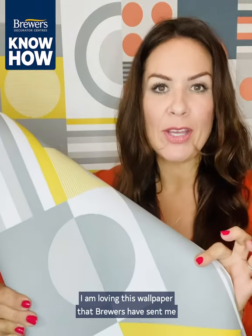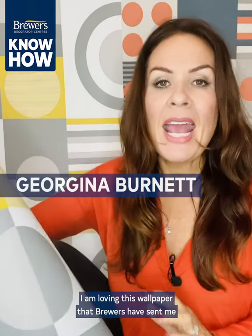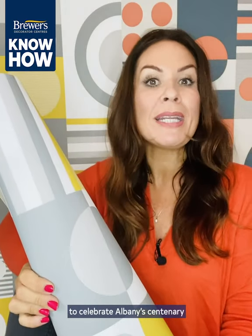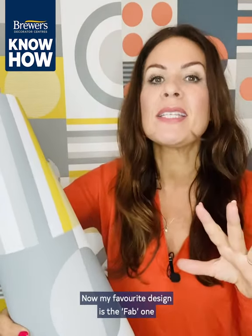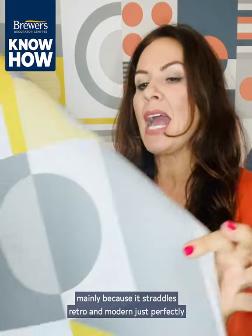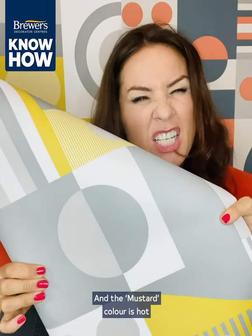I am loving this wallpaper that Brewers have sent me. It's from a range they partnered with Mini Moderns to create to celebrate Albany's centenary. My favorite design is the Fab one, mainly because it straddles retro and modern just perfectly. The mustard color is hot, but I'm actually really drawn to the harvest orange one — not least because it matches my favorite jumper. But if that's too bright for you, maybe the washed denim one is a cheeky way to get blue into a room.